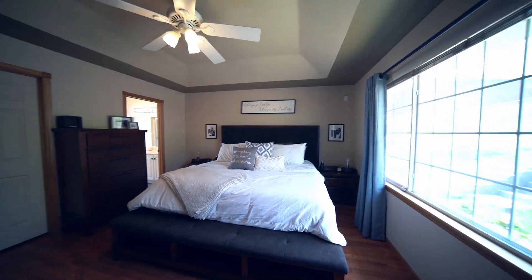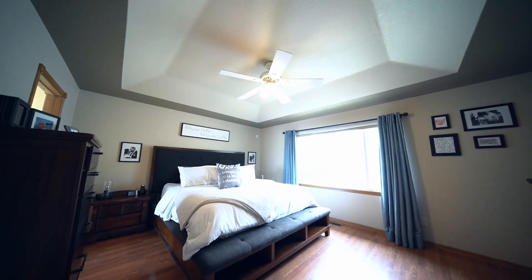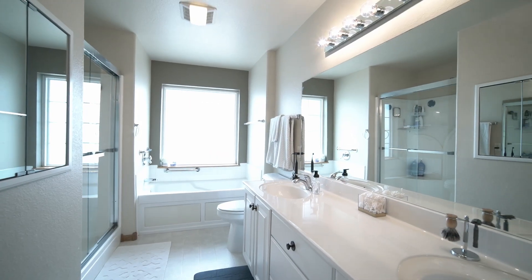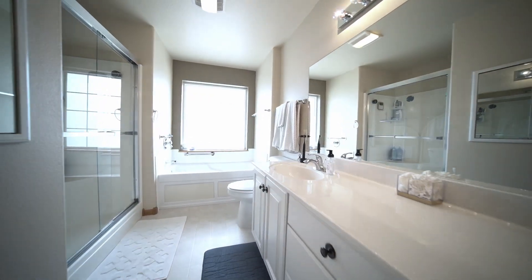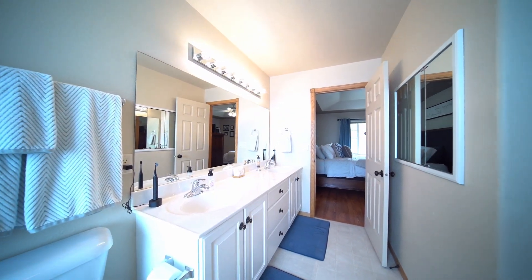The main floor master suite is expansive and has an eye-catching tray ceiling and large walk-in closet for your wardrobe. A stunningly large en-suite master bath is endowed with a separate jetted tub and shower as well as a massive dual vanity providing plenty of storage for both.